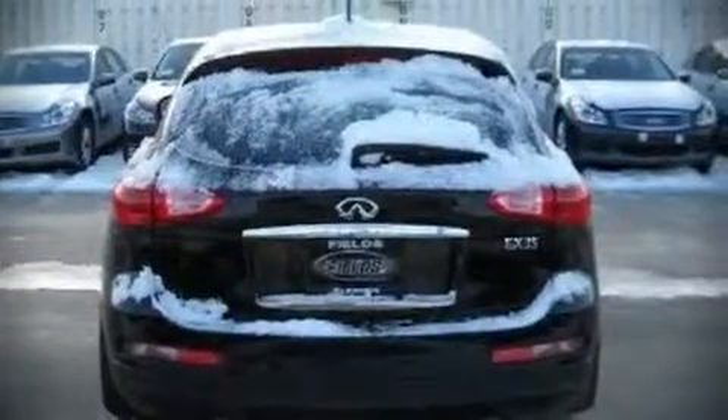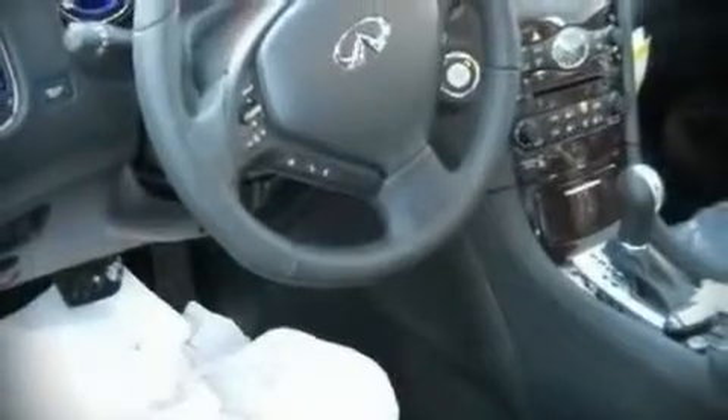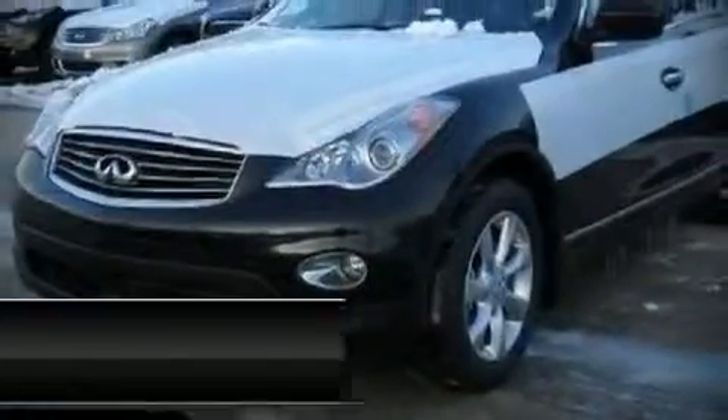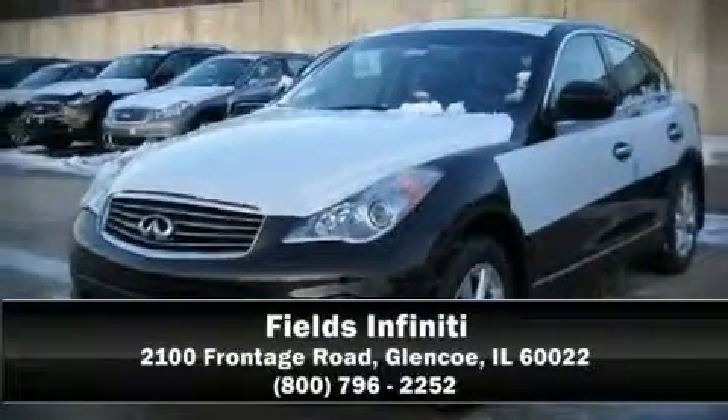Passenger security is always assured thanks to various safety features such as head curtain airbags, traction control, and four-wheel disc brakes with ABS. Come down today and see this vehicle for yourself — call now to schedule a test drive.